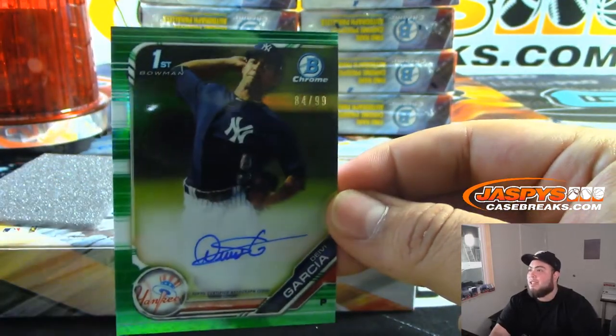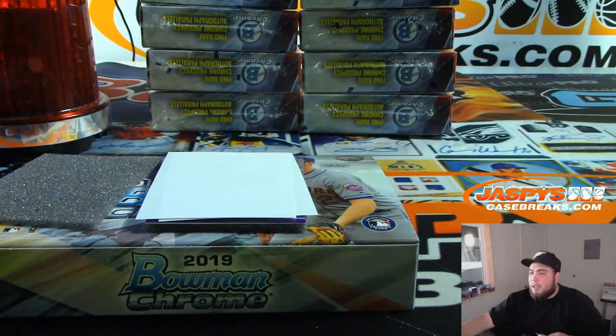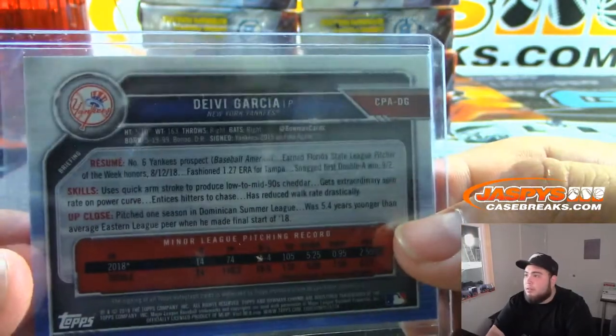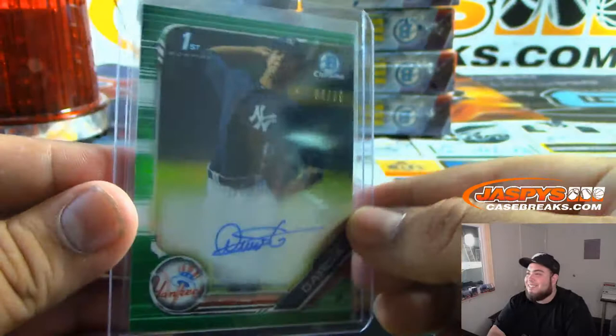DV Garcia, Bowman's First numbered to 99 for the Yankees. They keep telling me that this is the number one prospect in the Yankees. Just a little baby — born 1999, just going to turn 20.